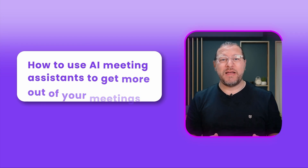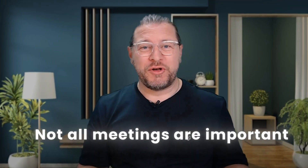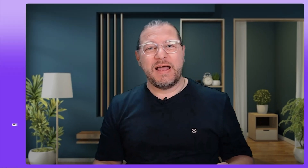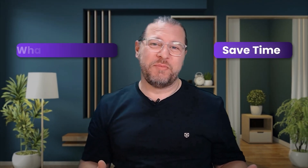In this video I want to talk about how to use AI meeting assistants to get more out of your meetings. Let's be honest, not all meetings are important, not all meetings need your full attention. This is where AI meeting assistants come in. You can have a MeetGeek meeting assistant join your meeting on your behalf, and shortly after the meeting you'll receive a transcript with everything that happened. This is a great way to save time and still stay informed about what's going on.